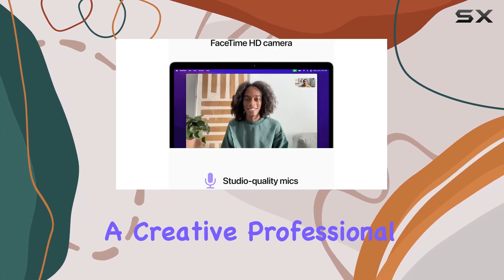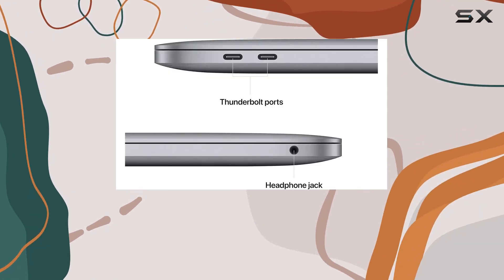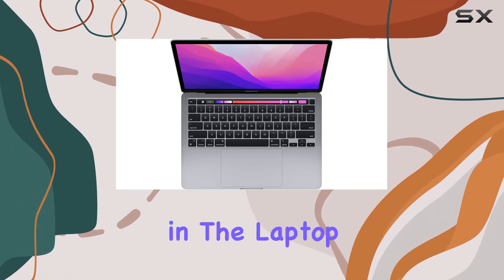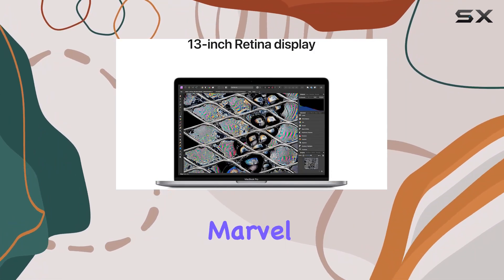Whether you're a creative professional, student, or business user, the MacBook Pro M2 caters to a diverse range of needs. Its combination of power, efficiency, and elegant design makes it a top contender in the laptop market. Dive into the world of productivity and creativity with the Apple MacBook Pro M2 — a true technological marvel.